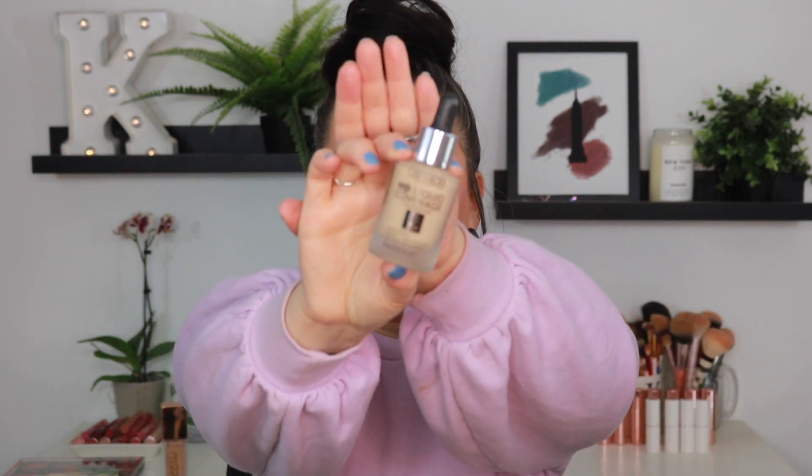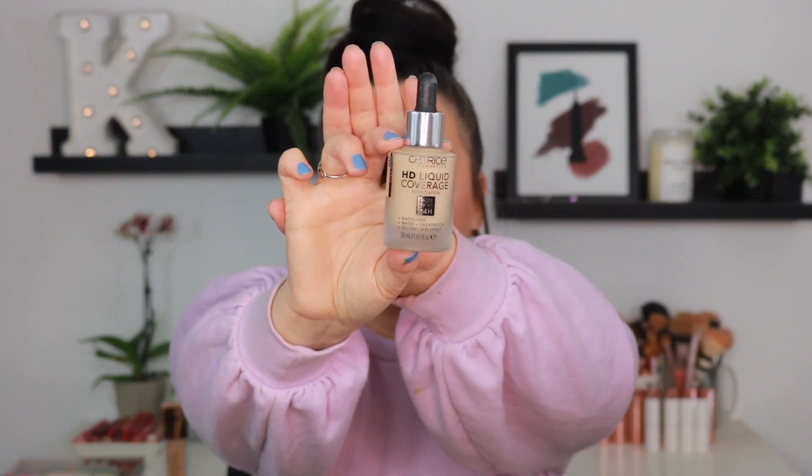From Catrice, we have the HD Liquid Coverage Foundation. This foundation isn't bad, but I don't love it. I've tried it a couple times, and I've just never reached for it again, so I am going to go ahead and let this one go. It is just a little bit too matte for me, and I am all about the dewy products because your girl has very dry skin, so this one needs to go bye-bye.